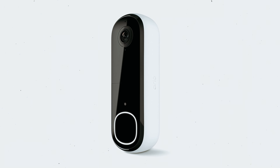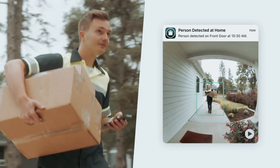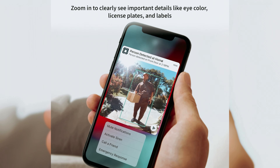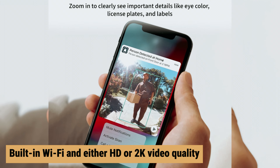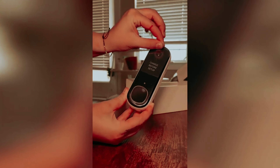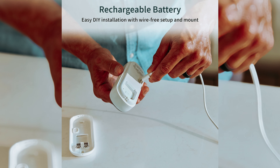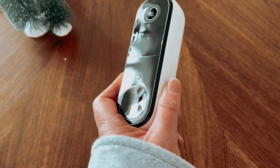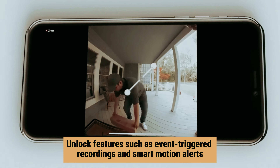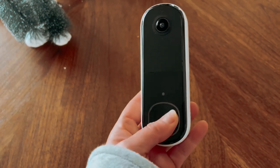Number 1: Arlo Video Doorbell — our find for best doorbell camera overall. The second-generation Arlo Video Doorbell is an excellent choice for homeowners who seek reliability and clarity in a smart doorbell. Its user-friendly installation process means you can set it up in no time, thanks to built-in Wi-Fi and either HD or 2K video quality that offers a comprehensive view of your doorstep. You'll find that the doorbell integrates seamlessly with various third-party devices, enhancing your smart home ecosystem. To unlock features such as event-triggered recordings and smart motion alerts, you can opt for the Arlo Secure Plan.